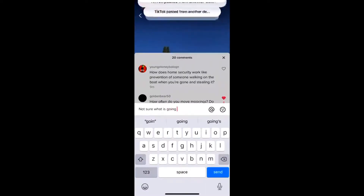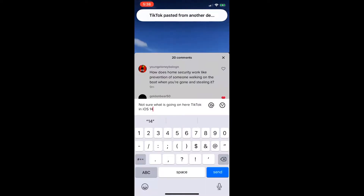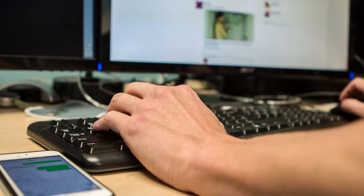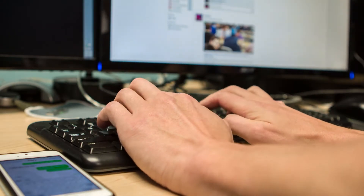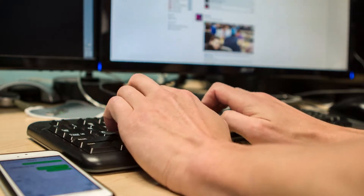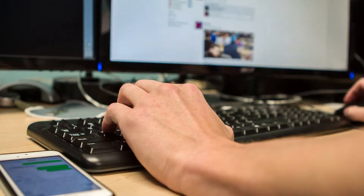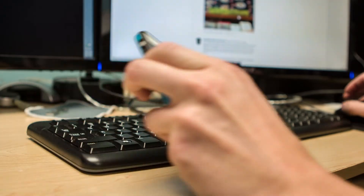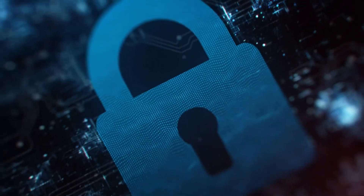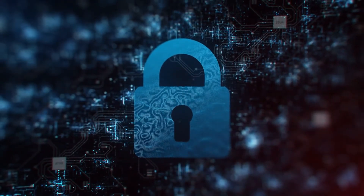TikTok came back and said this is for spam protection — that they're trying to make sure people don't spam in the app and this allows them to monitor it. Meanwhile, they almost overnight shipped an update to remove the feature. So the question is: if it was for spam, why are you removing it so quickly? There are so many privacy issues with this app that you're going to want to think twice before downloading it.